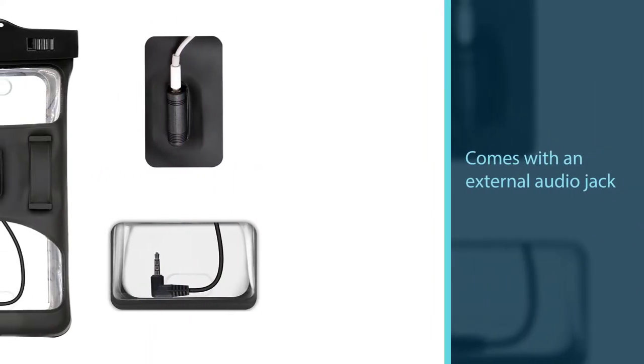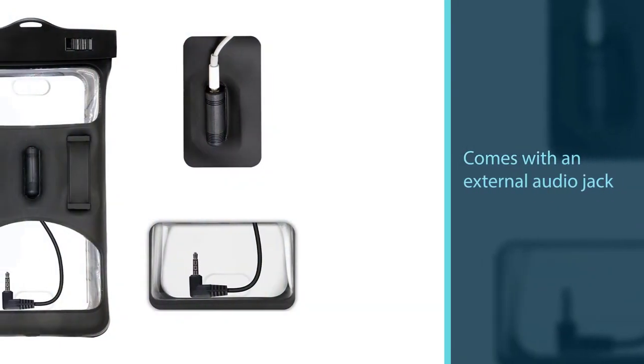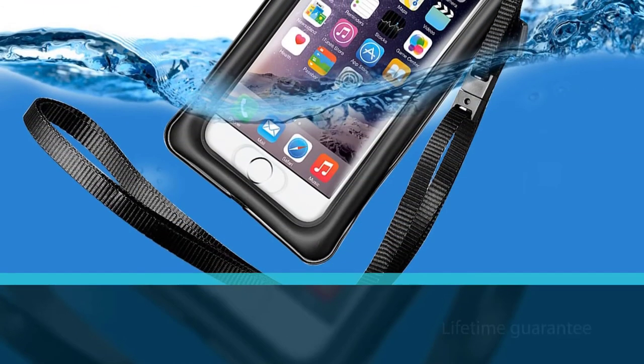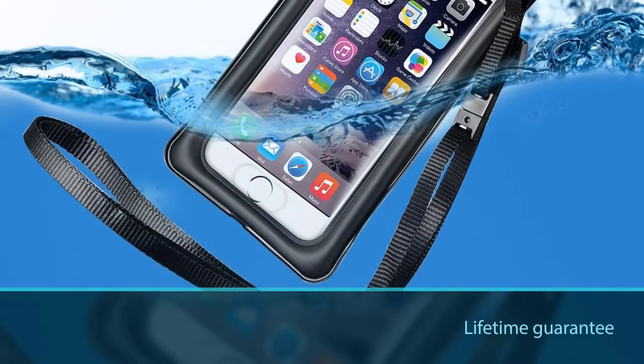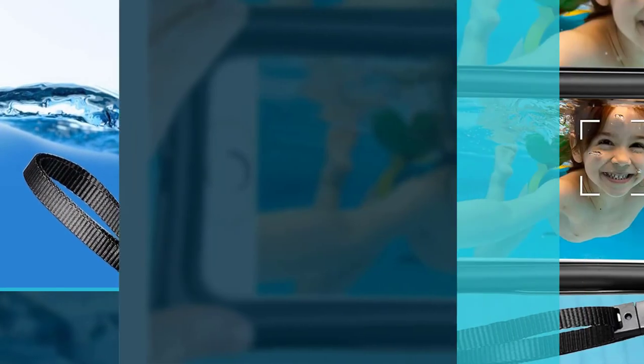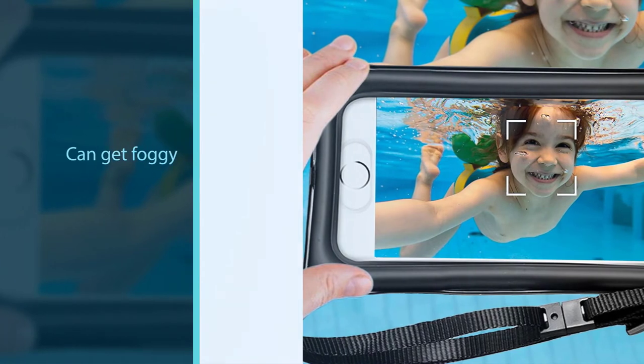The VanSky pouch comes with an external audio jack, armband, and adjustable lanyard, and even a waterproof test paper. You also get a lifetime guarantee, which is always a huge plus.